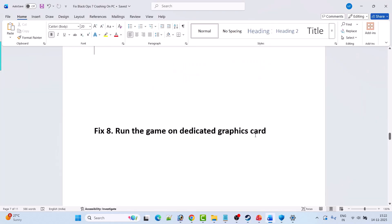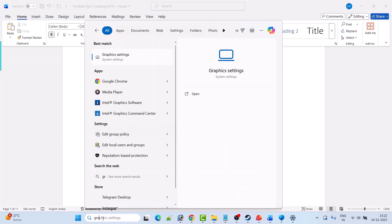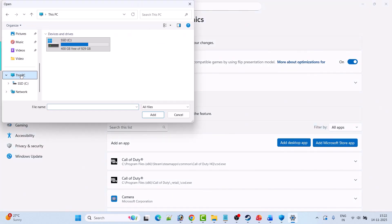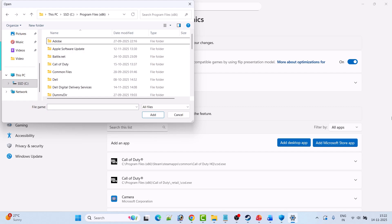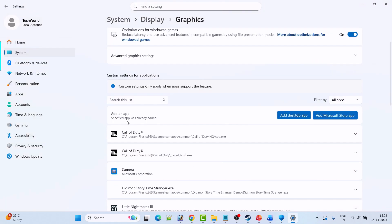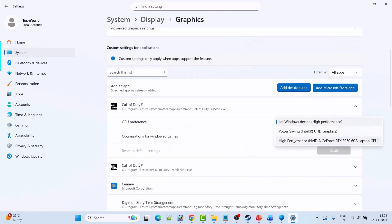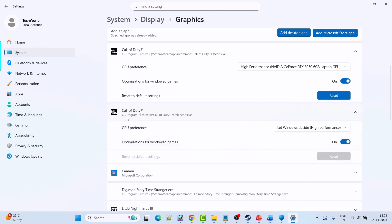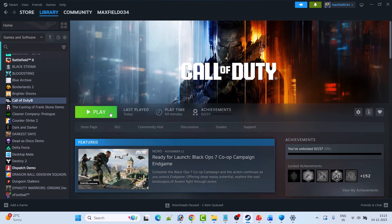Fix 8 is to run the game on the dedicated graphics card. In Windows Search, type Graphics Settings and open it. Click Add Desktop App, then browse to the game installation folder: Program Files (x86) > Steam > SteamApps > Common > Call of Duty HQ. Select the COD EXE file and add it. Expand it and select High Performance. Also locate the COD EXE in Program Files (x86) > Call of Duty > Retail and set that to High Performance as well.